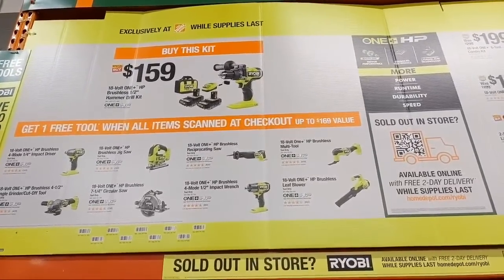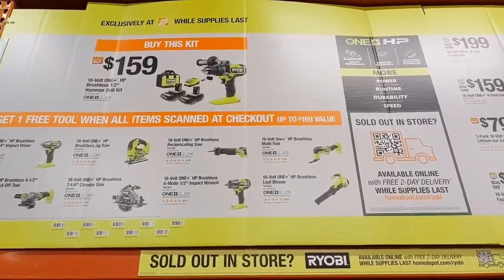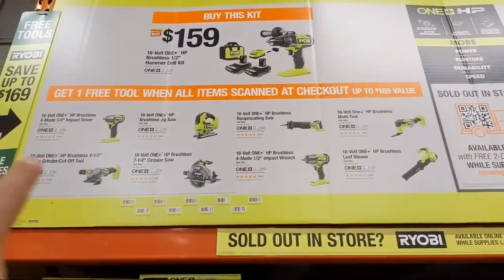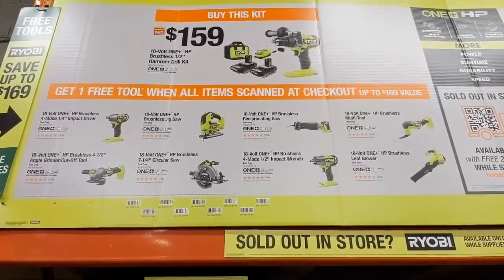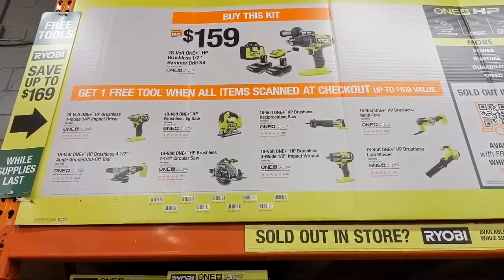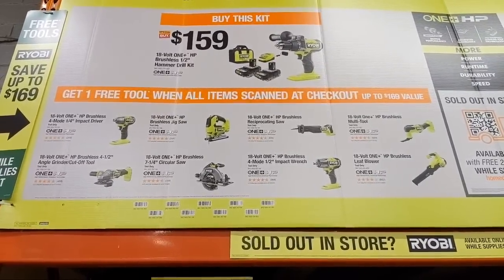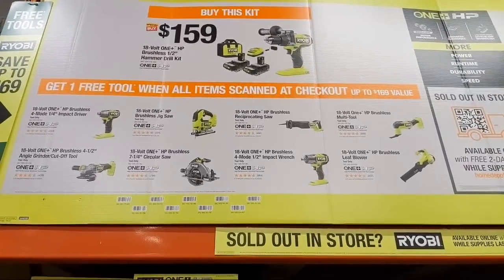Ryobi's deal: when you buy their 18-volt One+ HP brushless hammer drill kit — which comes with two batteries, a charger, and a bag — you get one free bare tool of your choice. I'd probably grab one of those impact drivers. The One+ HP tools are extremely powerful and compact, great for homeowners and DIYers.